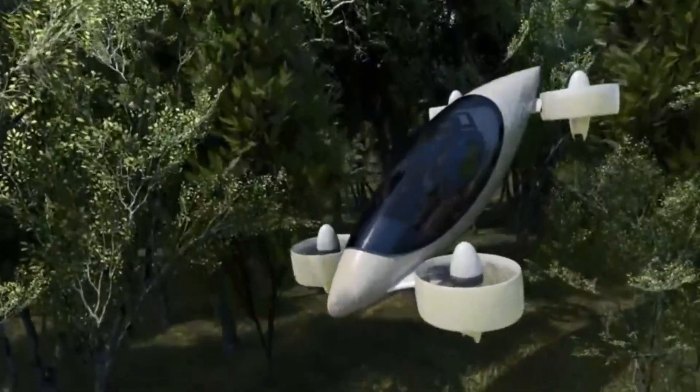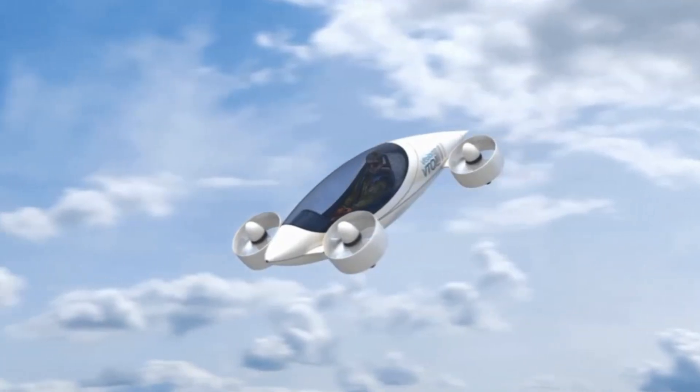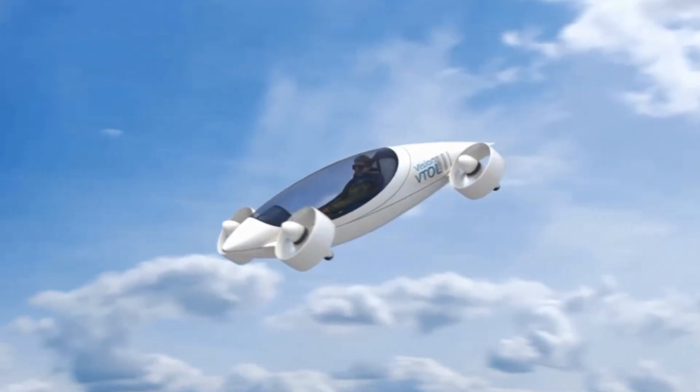It uses eight electric motors — four to spin the propellers and four to tilt them — which helps it take off and land vertically, then smoothly switch to forward flight.